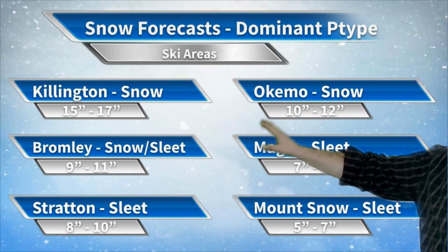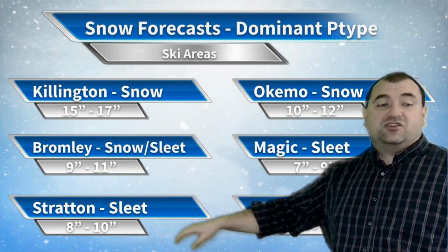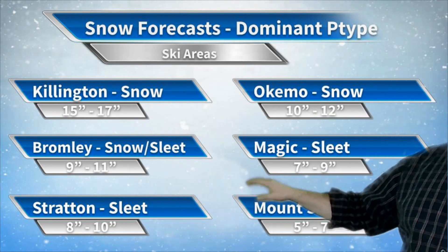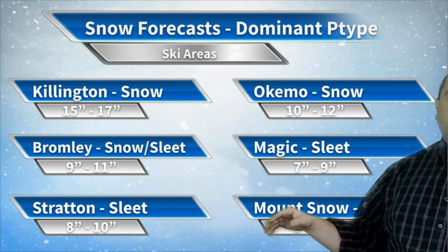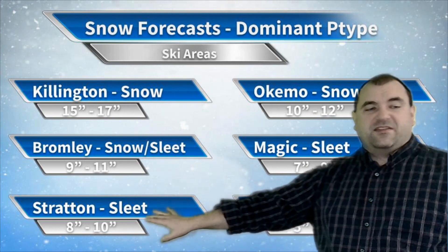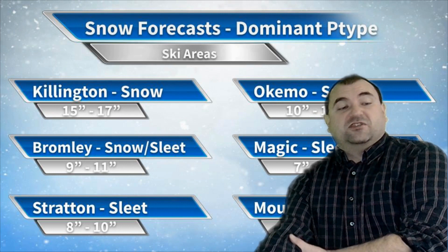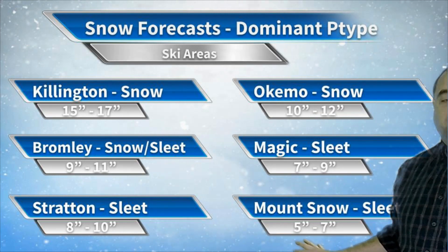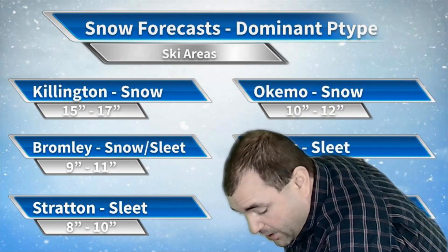Looking at the ski areas: Killington is probably the best out of all for this storm — 15 to 17 inches of snow. Okemo: 10 to 12 inches. Bromley and Magic is where you start to get snow mixing in. Bromley will get quite a bit of snow — mostly snow, but quite a bit of sleet too, especially in the beginning — so 9 to 11 inches. Magic gets quite a bit of sleet, 7 to 9 inches. Stratton also probably quite a bit of sleet, 8 to 10 inches — not bad in terms of building base. Mount Snow also gets quite a bit of sleet and a little less accumulation, so 5 to 7 inches.